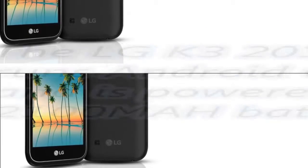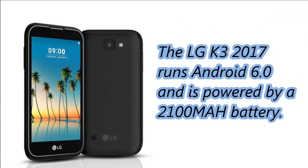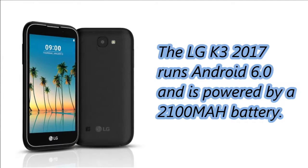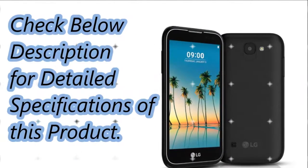The LG K3 2017 runs Android 6.0 and is powered by a 2100 mAh battery. Check the description below for detailed specifications of this product.